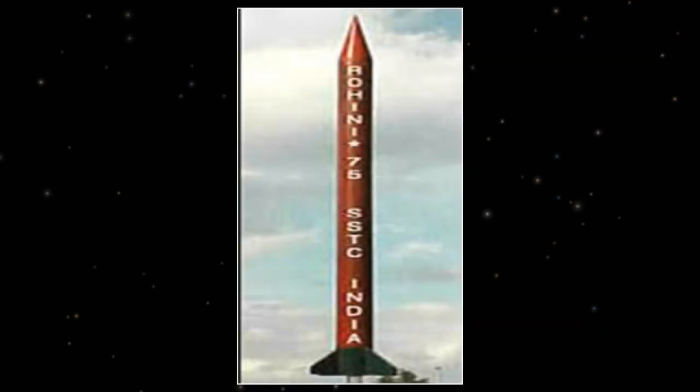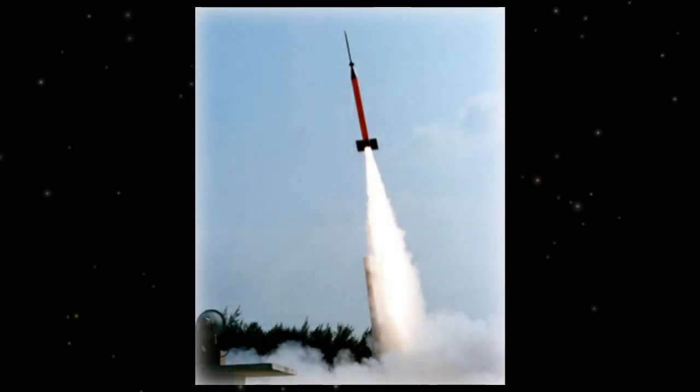ISRO currently uses RH-200, RH-300, RH-300 Mark II, and RH-560 Mark II rockets, which are launched from the Tumba Equatorial Rocket Launching Station (TURLS) in Tumba and the Satish Dhawan Space Center in Shriharikota. The RH in their name stands for Rohini, and the number following RH is the diameter of the rocket in millimeters.